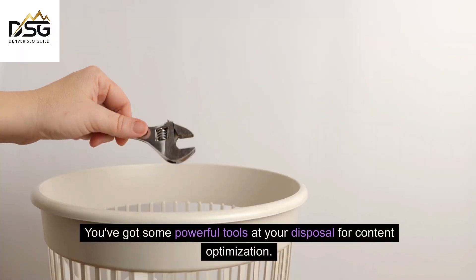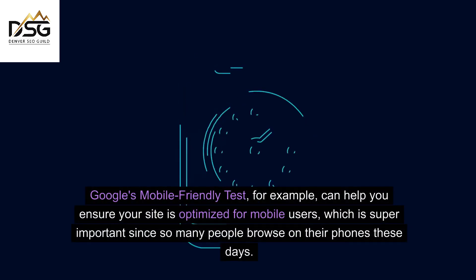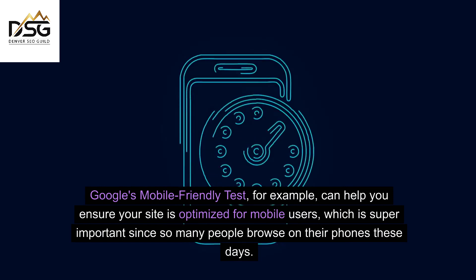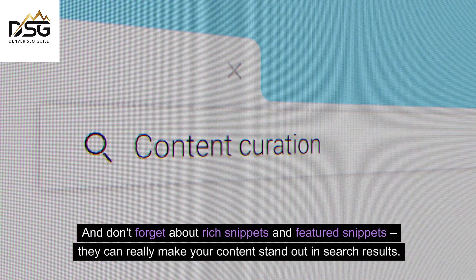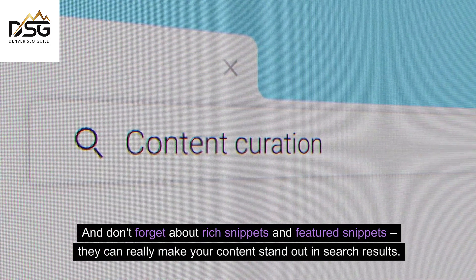You've got some powerful tools at your disposal for content optimization. Google's Mobile-Friendly Test, for example, can help you ensure your site is optimized for mobile users, which is super important since so many people browse on their phones these days. Also, tools like Ahrefs and SEMrush are great for checking your page's keyword difficulty and exploring what your competitors are up to. And don't forget about rich snippets and featured snippets — they can really make your content stand out in search results.